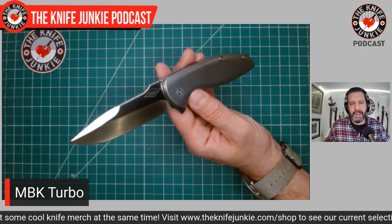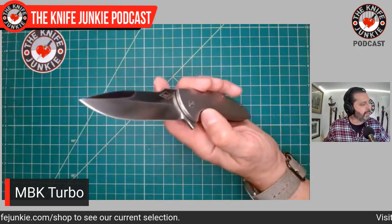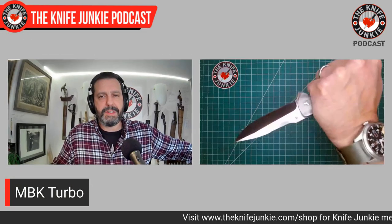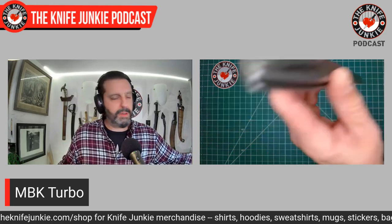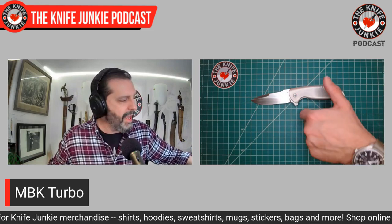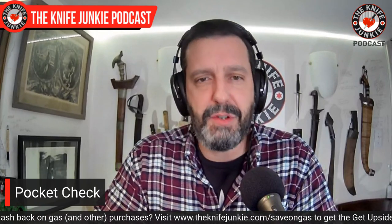Lefty EDC, thank you for loaning me yours, and Owen, thank you for selling this to me — Sanford. So beautiful knife. Peter Carey is an interesting guy; we had him on the podcast. He's one of the first tactical folder custom knife makers out there, still producing incredible work. He also licensed out a few of his designs to makers like Monterey Bay Knives and Spyderco with the Rubicon. Peter Carey-designed Monterey Bay Knives Turbo is in the right pocket.